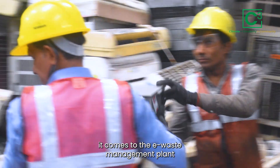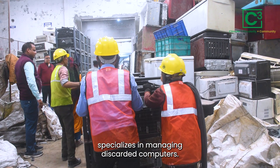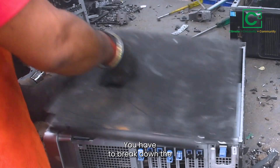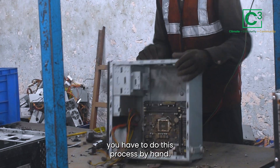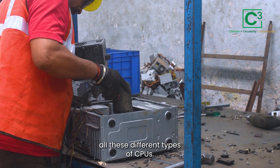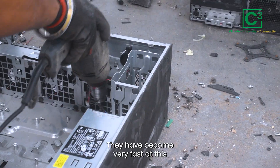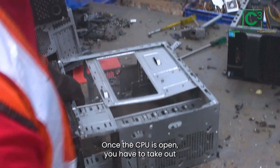Once electronic waste is collected, it comes to the e-waste management plant. This plant specializes in managing discarded computers. To get different elements, you have to break down the CPU, and because every CPU is different, this process has to be done by hand — it's hard to imagine a machine that could open all these different types of CPUs. These skilled women and men work on opening the CPUs and have become very fast at it due to the sheer number they perform every day.